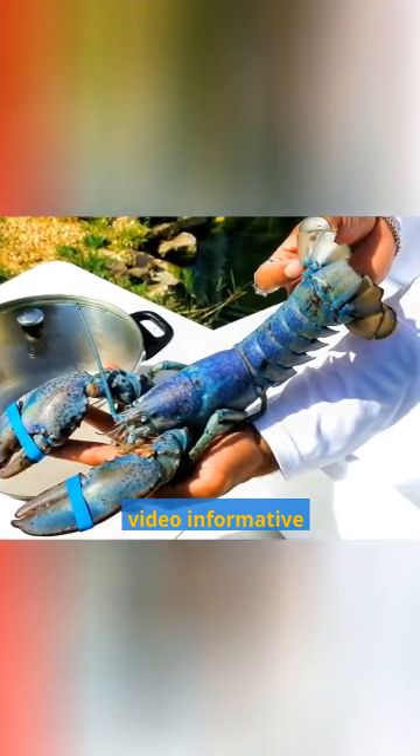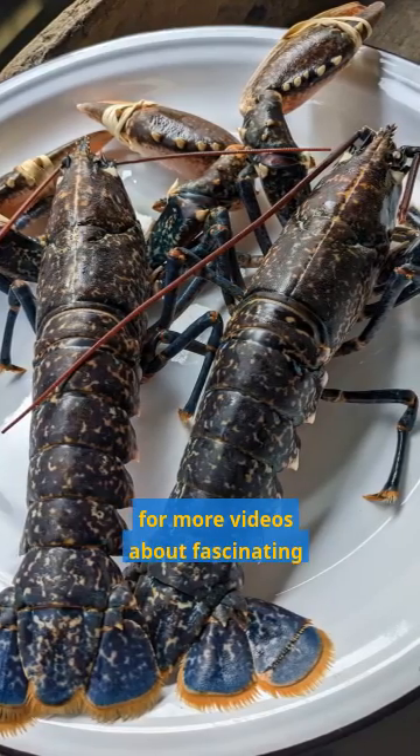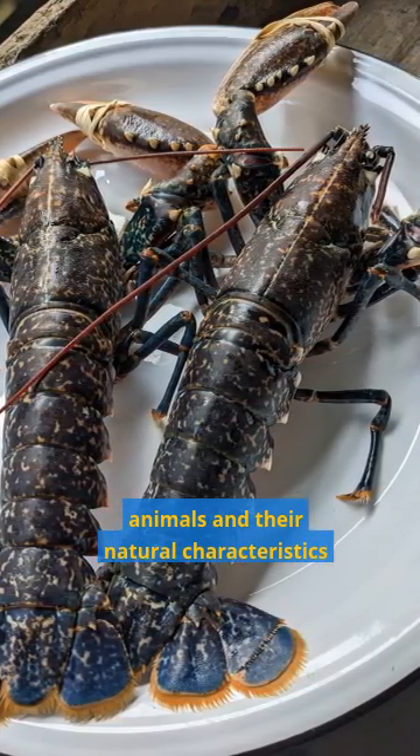I hope you found this video informative. If you did, please like and subscribe to my channel for more videos about fascinating animals and their natural characteristics.